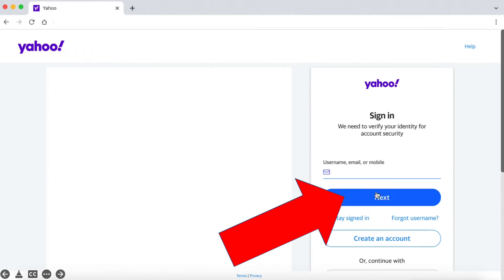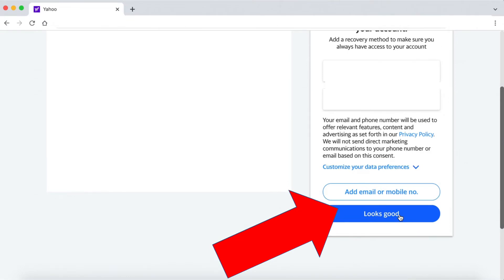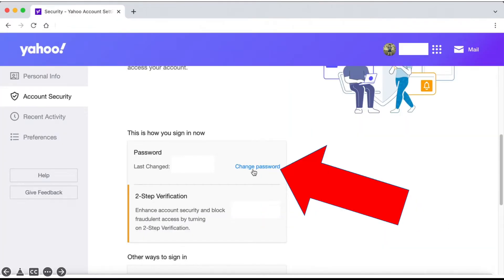Then Sign In. Then click Looks Good. Then click Change Password.